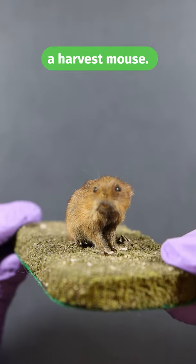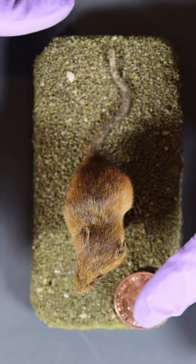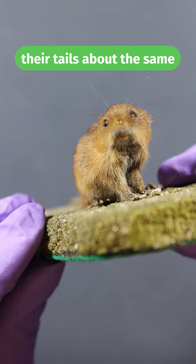This gorgeous creature is a harvest mouse. It's the smallest rodent in Europe, but they're also found across Asia. When thinking about the size of the mouse, it's worth remembering 666: their bodies are about six centimetres long, their tails about the same, and they can weigh around six grams. They've got these incredible tails that help them build their breeding nests high up above in the grasses.